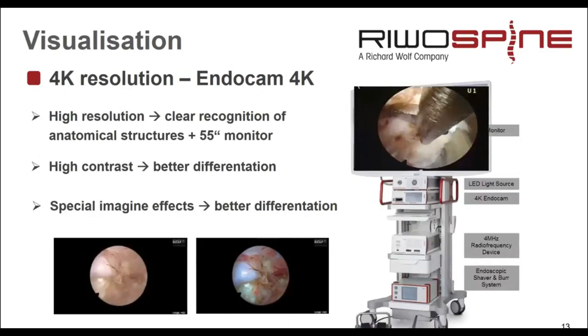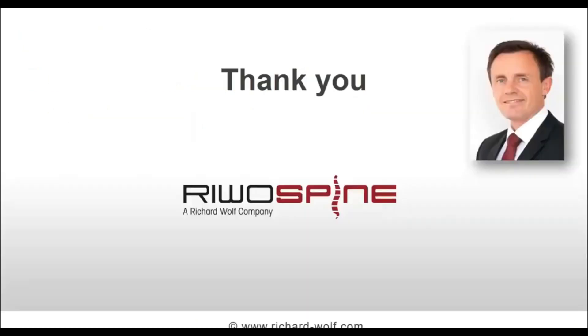Another milestone in full endoscopic technique development was the introduction of new camera systems with higher resolution. Nowadays we are talking about 4K resolution, which allows us to zoom in and see structures much more clearly. We can better differentiate structures, and we now also have the possibility to process images digitally — enhancing contrast or applying different colors — giving us better differentiation than before. Thank you very much for your attention.